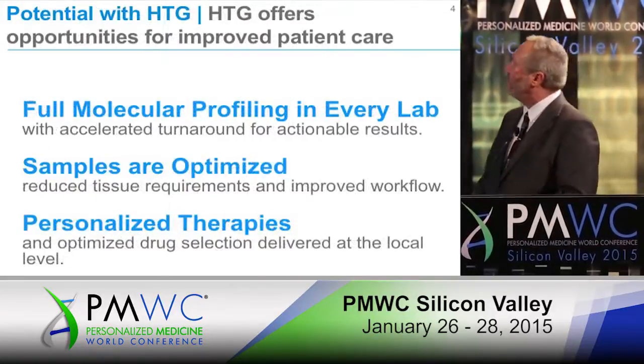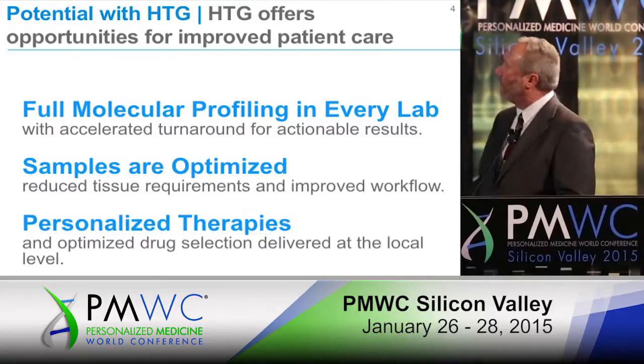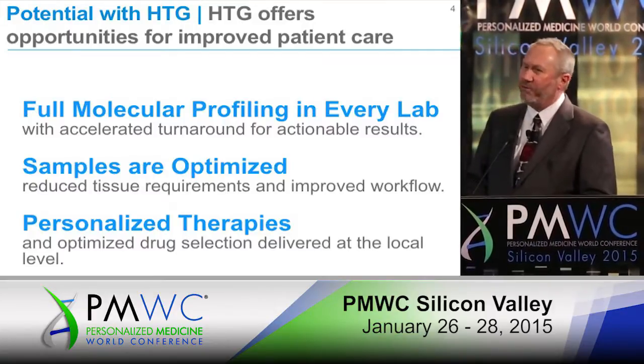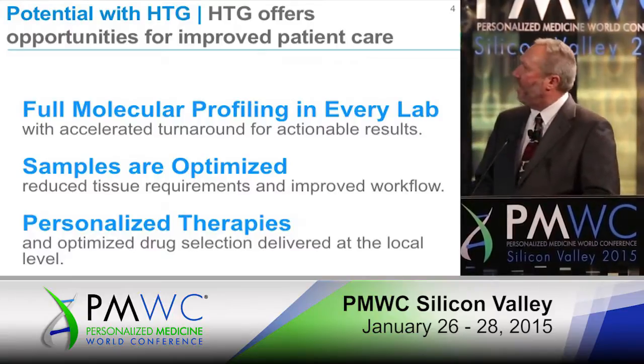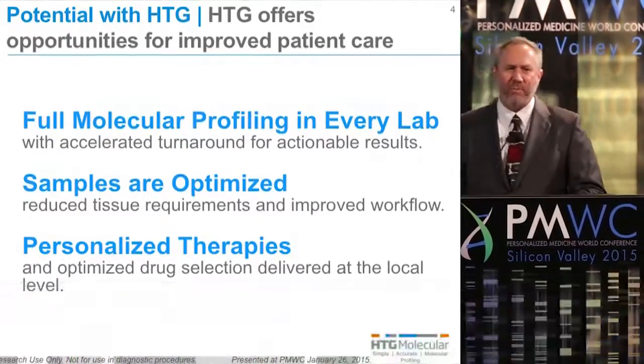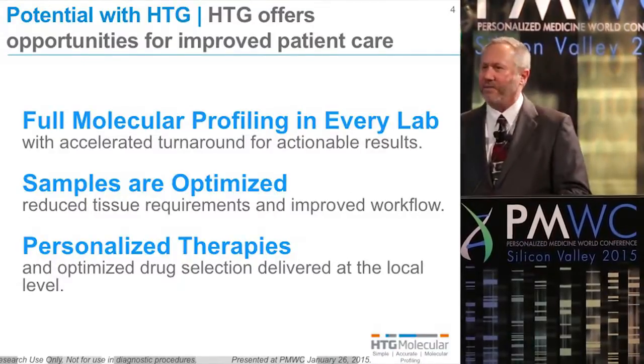At HTG, we're interested in being able to have every lab capable of doing full molecular profiling. We feel we have tools and techniques that optimize the sample, and also that we can promote personalized therapies and optimize drug selection at the local level.